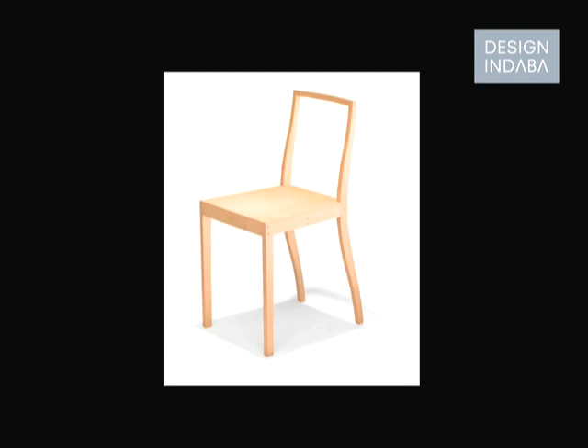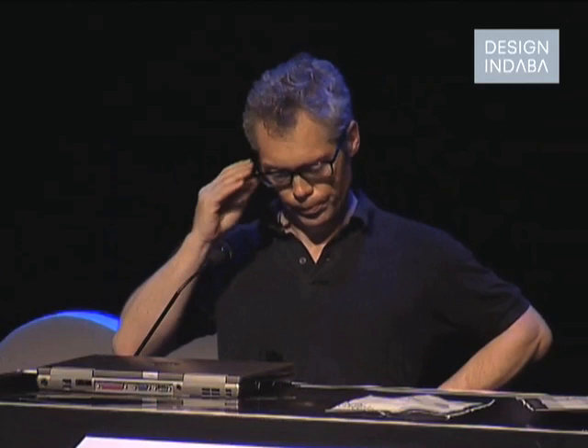One of the pieces was this chair, which really took its form and material from the fact that I had to make it myself. I'm not naturally very gifted in the craftsmanship category, so I decided to make it with an electric jigsaw and cut it out of a flat sheet of plywood. The only thing being that the seat was a much thinner sheet of plywood to provide a bit of cushioning.